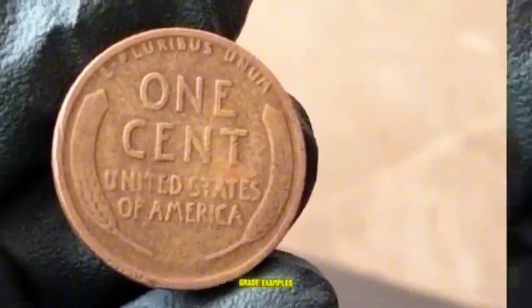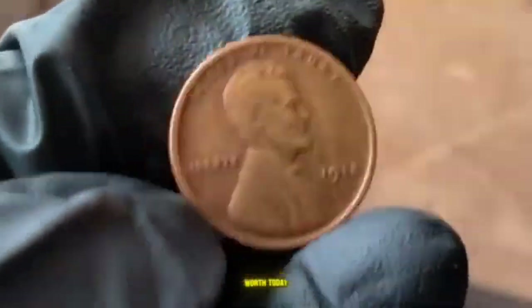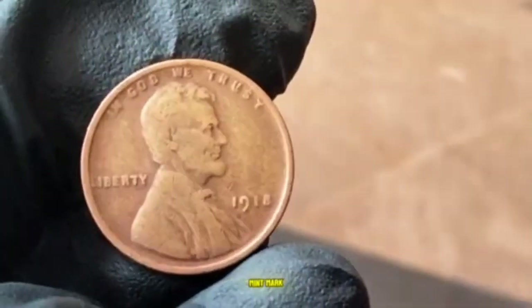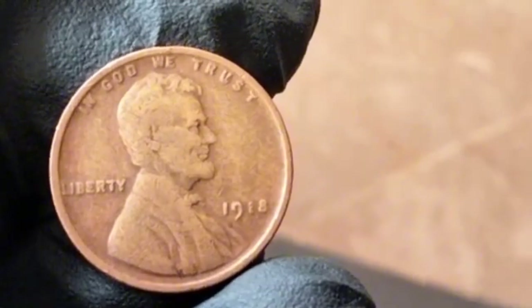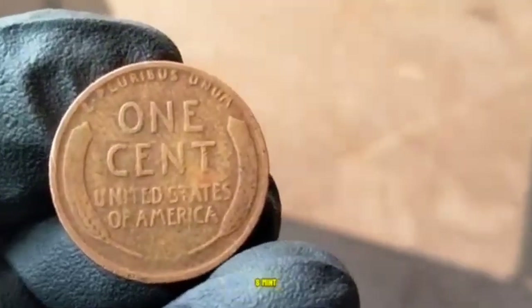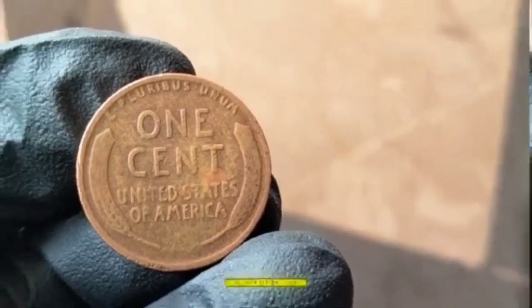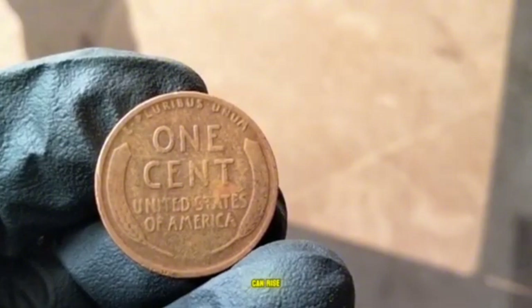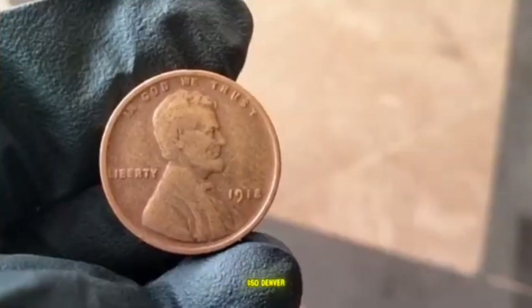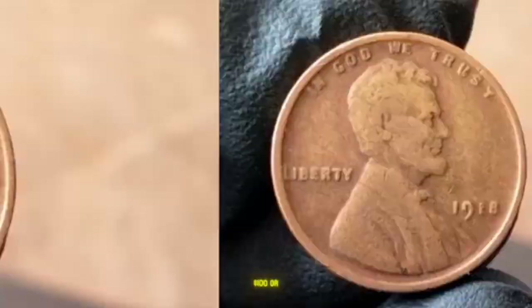For a circulated 1918 penny in average condition: Philadelphia (no mint mark) around 15 to 50 cents; Denver (D) around 50 cents to $1.50; San Francisco (S) around $1 to $3. In uncirculated high-grade condition, values rise significantly: Philadelphia up to $20 to $50, Denver up to $75 or more, and San Francisco up to $100 or more.